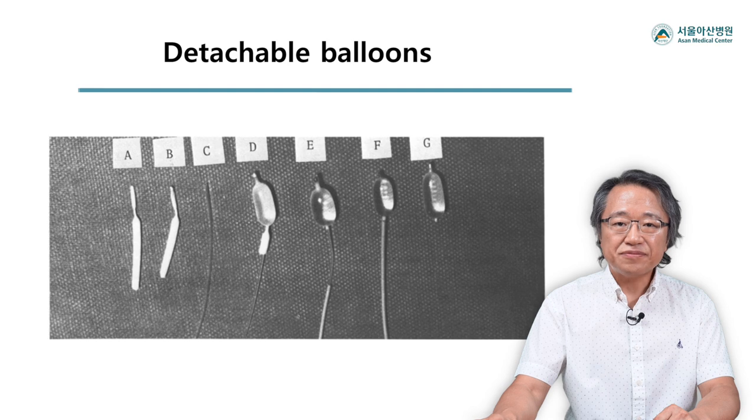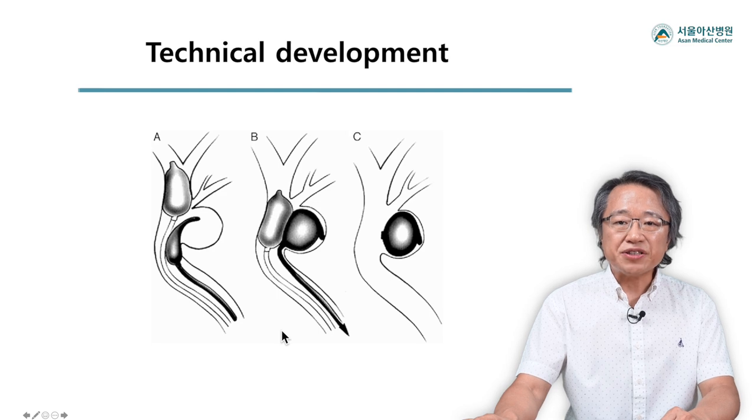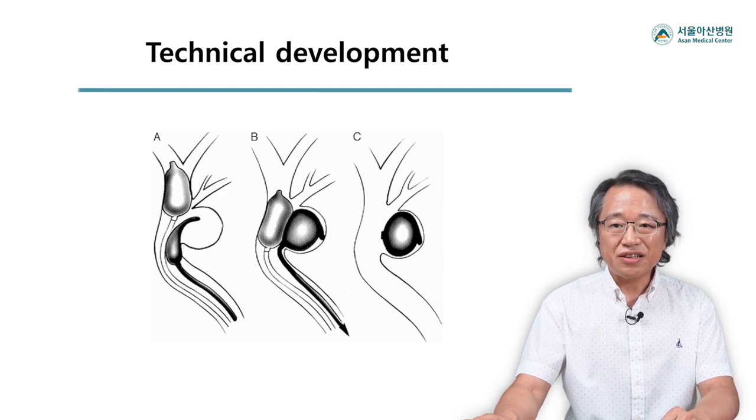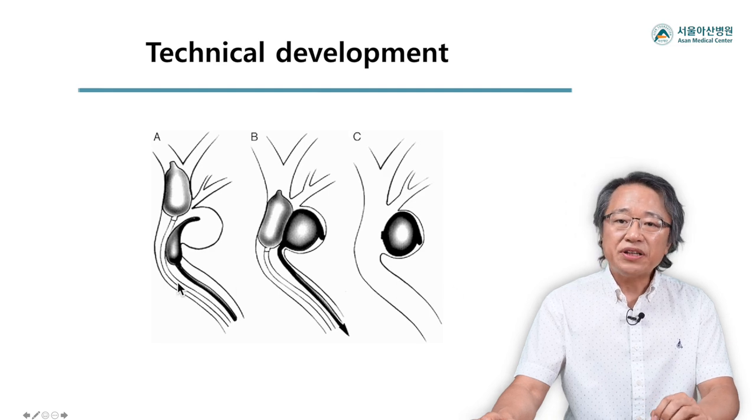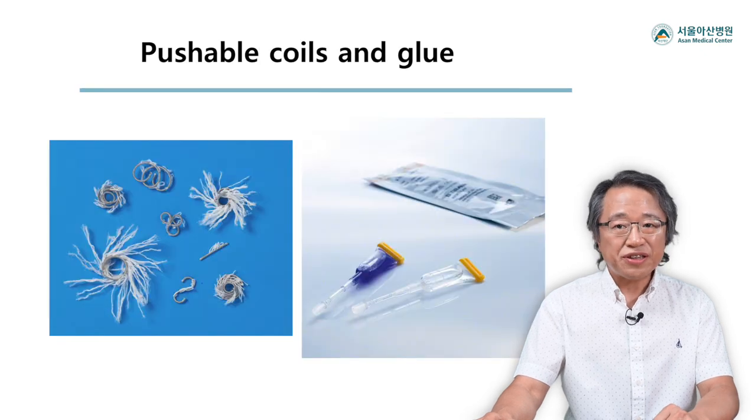That was the early 1970s. The system was further developed in the western world. This is an example of successful embolization of a basilar tip aneurysm with the detachable balloon system. However, as you may expect, the balloon embolization was technically quite demanding and showed a lot of limitations in complex situations. Even with further technical development, its indications remained quite limited. Although we could enjoy the dramatic role of the balloon system from time to time in unique scenarios such as CCF up to the late 1980s, pushable coils and glue were the main embolization tools.